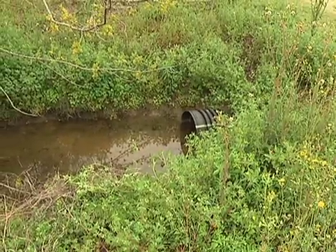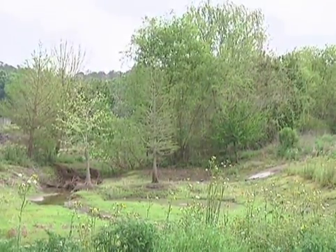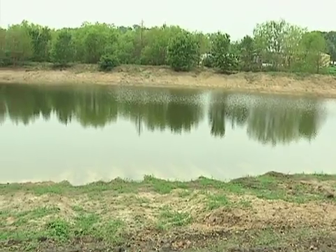The water goes through culverts, under roads, and winds up in the swamp. We feel that the natural vegetation helps pull out any herbicides or fertilizers before it gets into the pond.